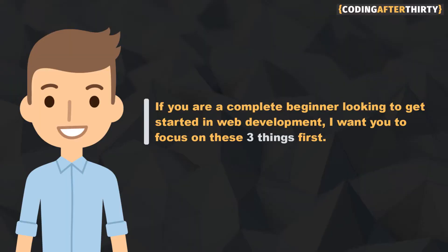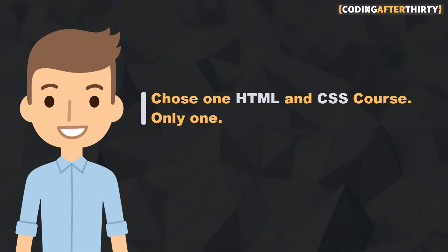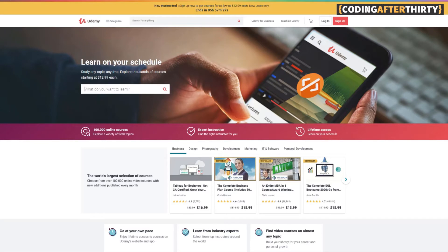So instead of trying to figure out what to do and what steps to take, this is what I'm going to recommend. If you're a complete beginner looking to get started in web development, do these three things in this order. Number one: just choose one HTML and CSS course. Just one. You do not need more than one. What you need is one course that you could start from beginning to end and finish it.